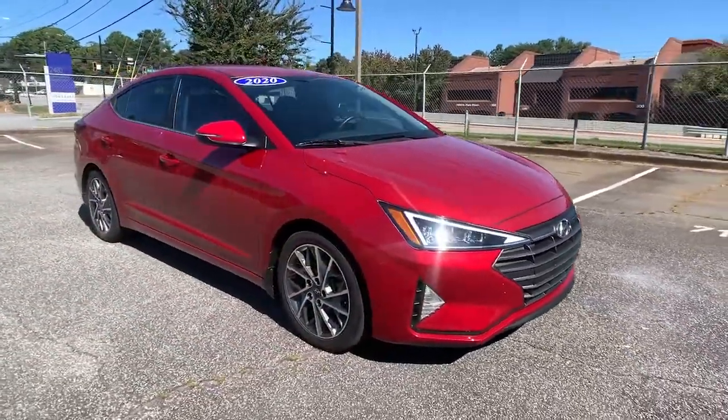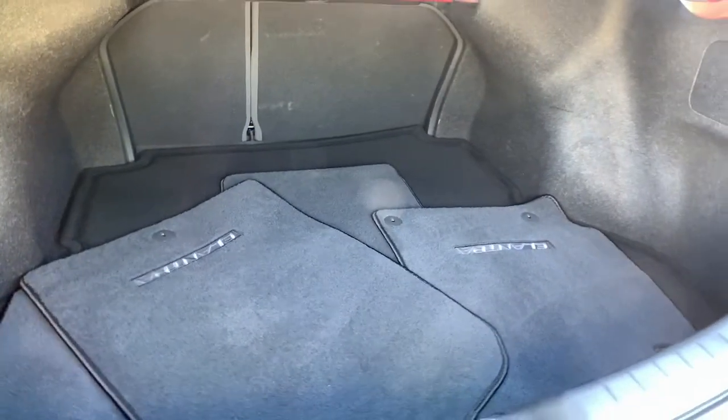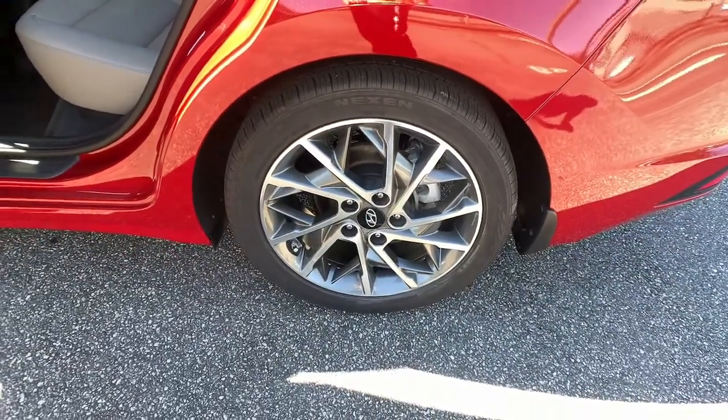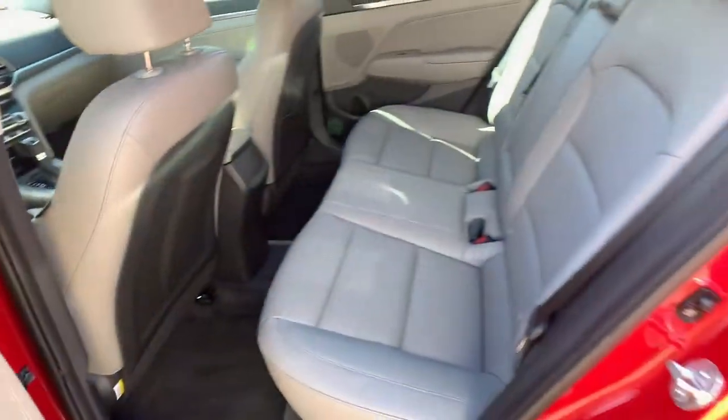These are just some of the great options this vehicle comes with: keyless entry, backup camera, remote engine start, premium sound system, satellite radio, heated mirrors, lane keeping assist, keyless start, power driver seat, and aluminum wheels.